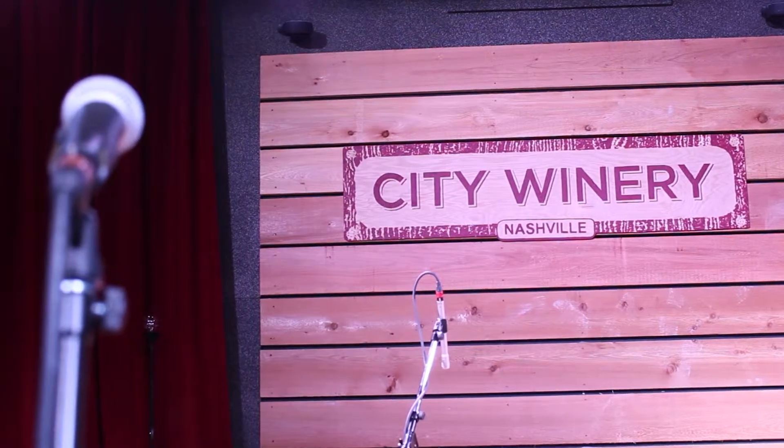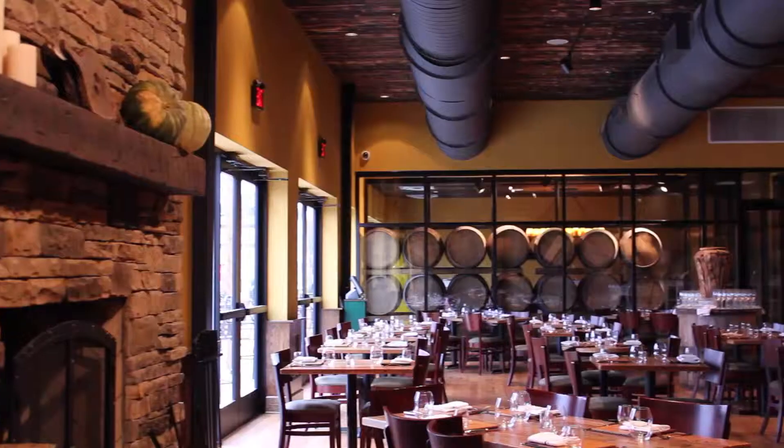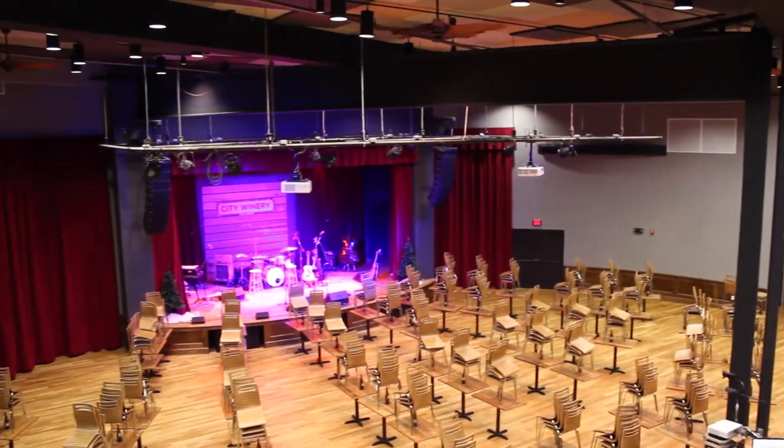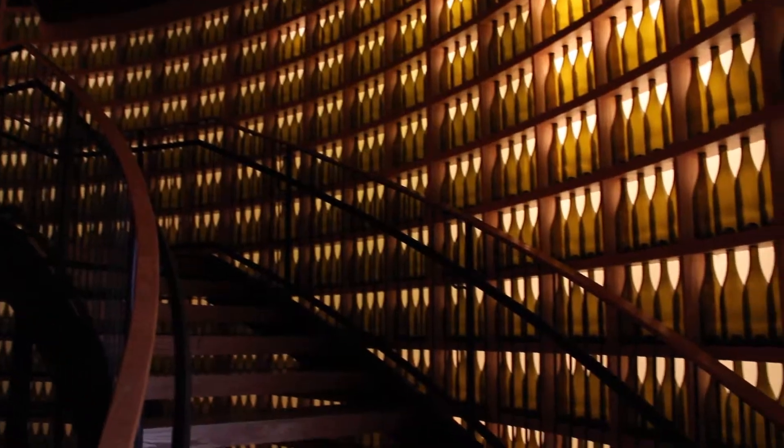We are elated to be a part of working with City Winery. It's such an amazing concept. You can go to City Winery, have an amazing meal, see a concert, learn about the history of winemaking, do wine tastings, go to a movie premiere there.